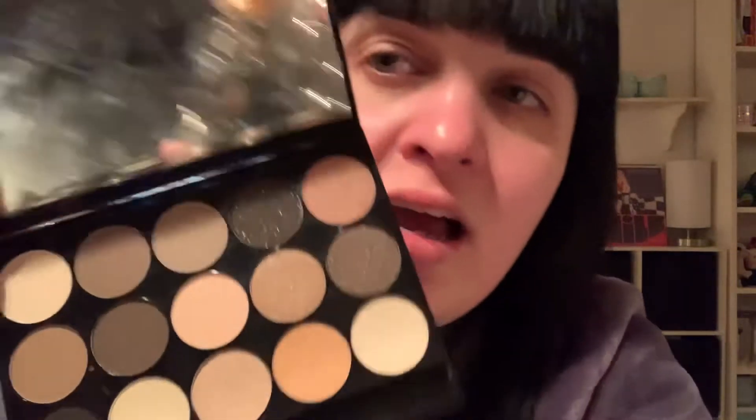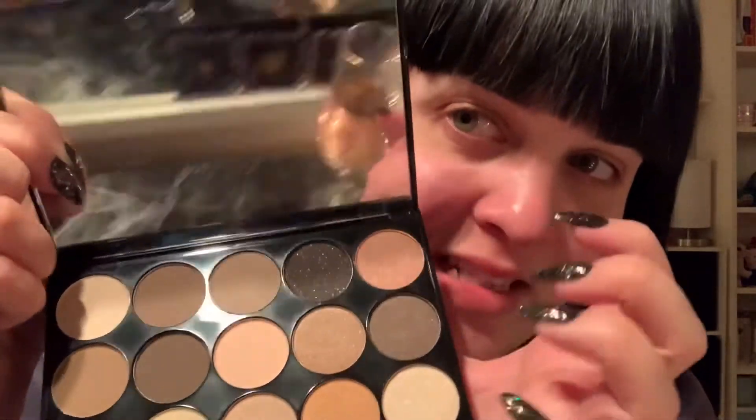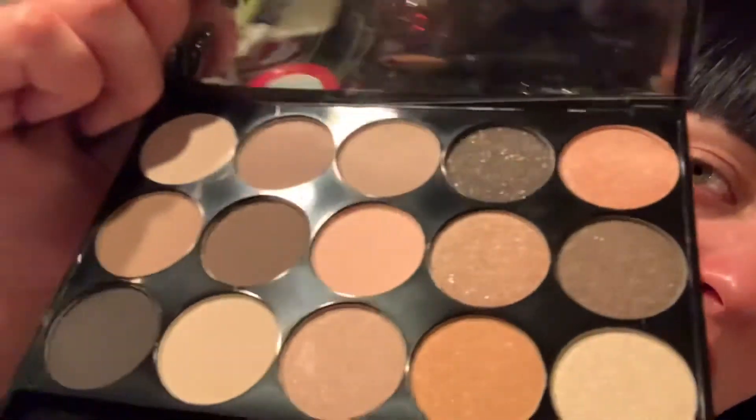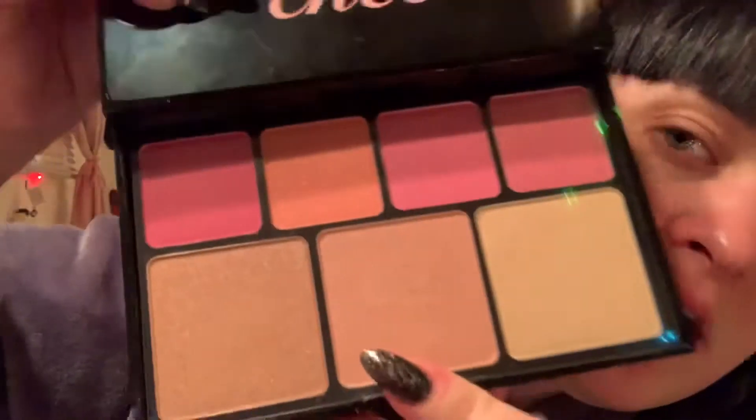And then the last thing that she got me, which is amazing, is this NYX palette. Let me show you the colors — it's a beautiful neutral palette. I'm so excited for this color right here. You can see my glass in the mirror. And a beautiful cheek palette with blushes and highlights. I am very excited to try that on tomorrow.